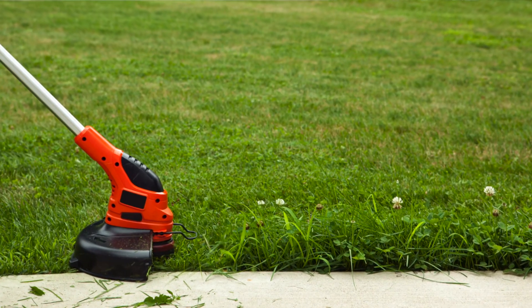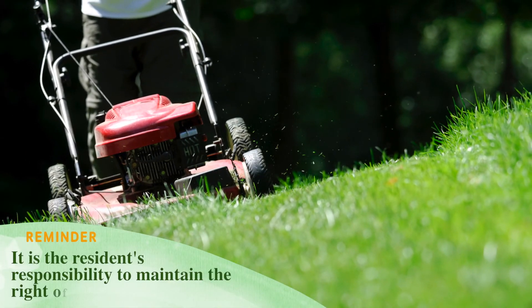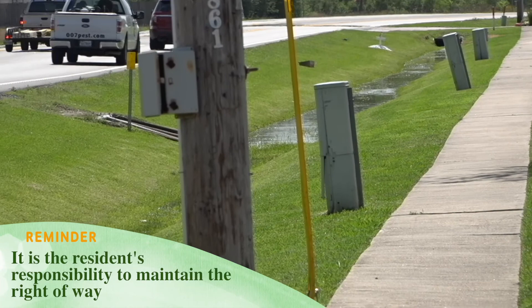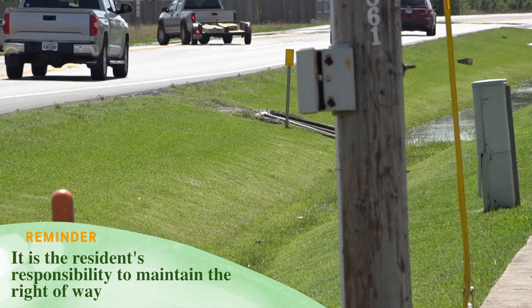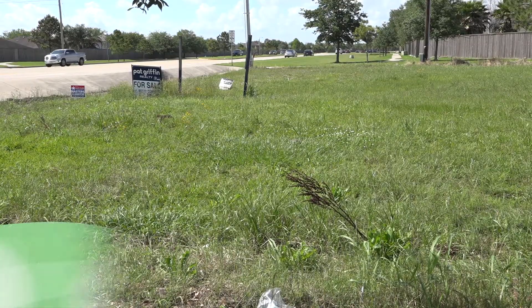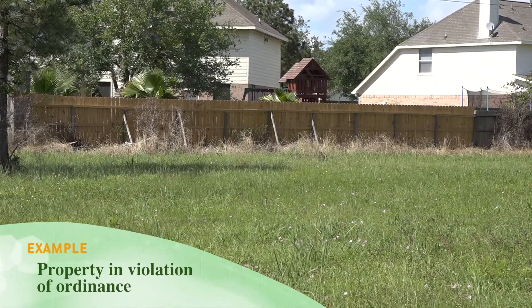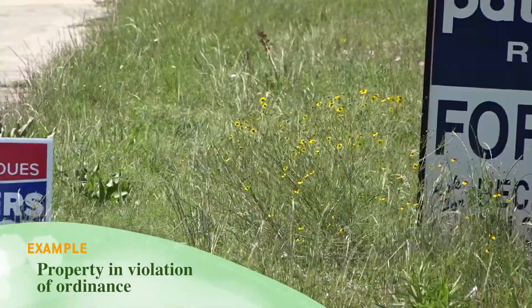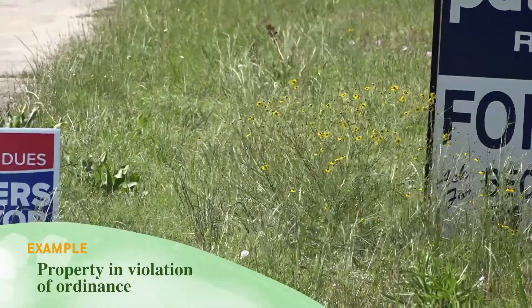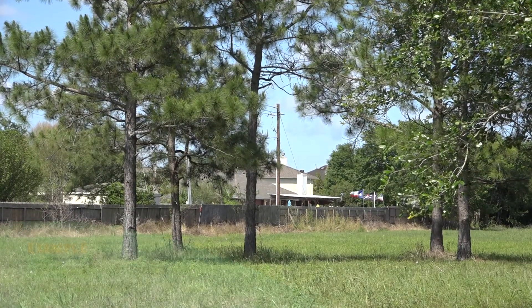The right of way is still the citizen's responsibility to mow and maintain, whether it be sidewalk to street or from the utility pole all the way to curbside — it is also the responsibility of the citizen of League City. An example of a property in violation is this vacant lot. It needs to be maintained 100 feet from the developed property and 50 feet from the roadway.